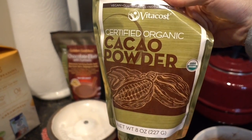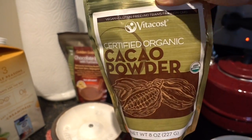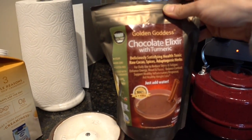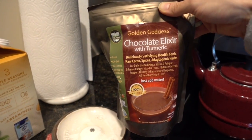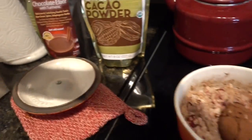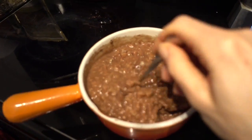The cauliflower cooked down a bit and the cranberries started to pop, so I added a serving of regular rolled oats and let those cook down. Then I added a tablespoon of cacao powder from Vitacost — it's completely organic, gluten-free, vegan, and full of antioxidants. I also added half a serving of the golden goddess chocolate elixir with turmeric, a little bit of stevia, and a splash of cashew milk. It's totally done and came out nice and creamy.